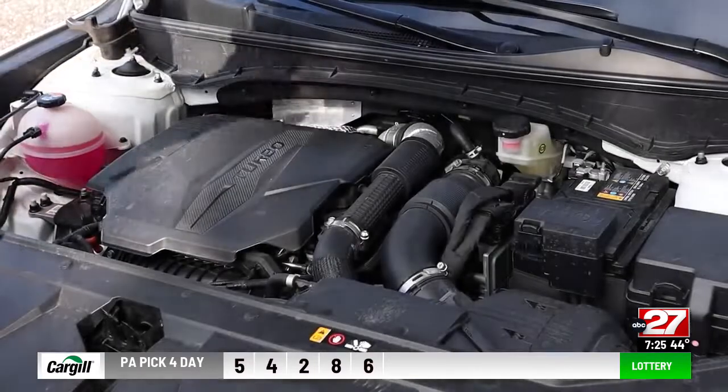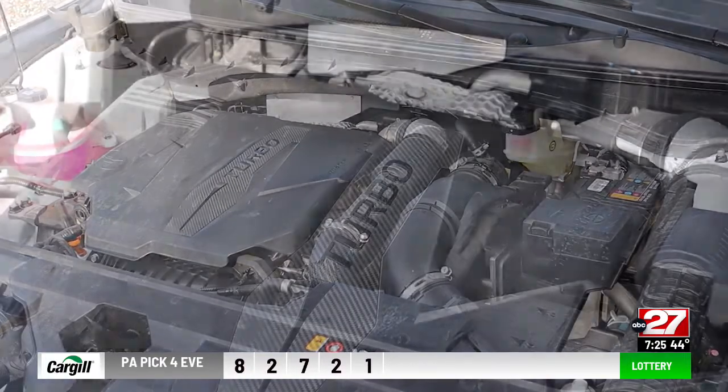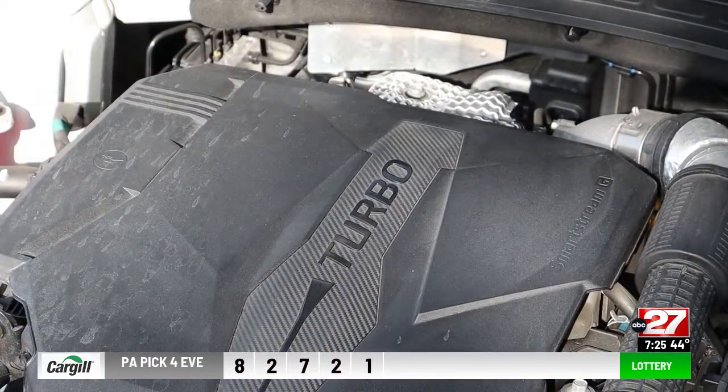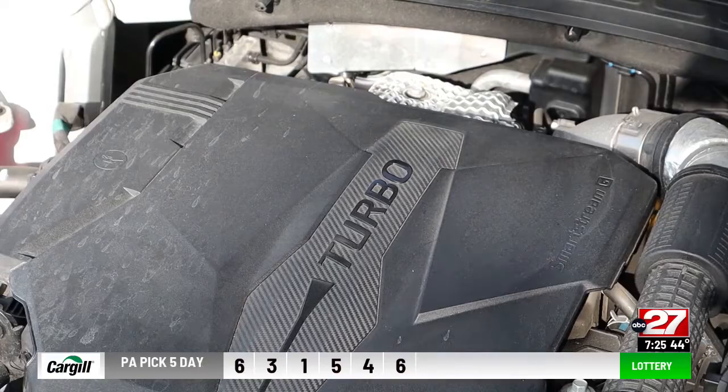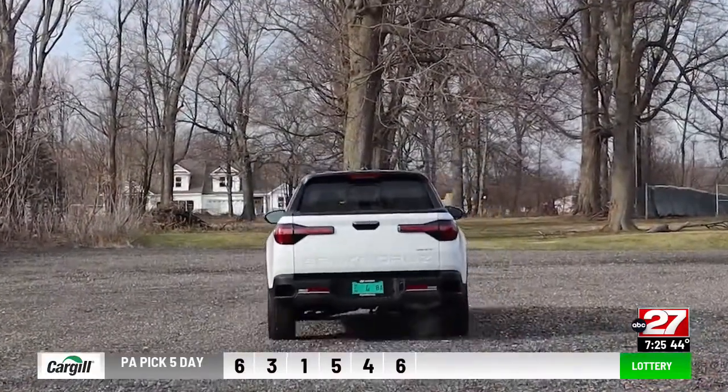The Limited gets a 2.5-liter turbo four with 281 horsepower for good acceleration. Base trims get a smaller four. No hybrid is available. Four-wheel drive versions can tow up to 5,000 pounds.